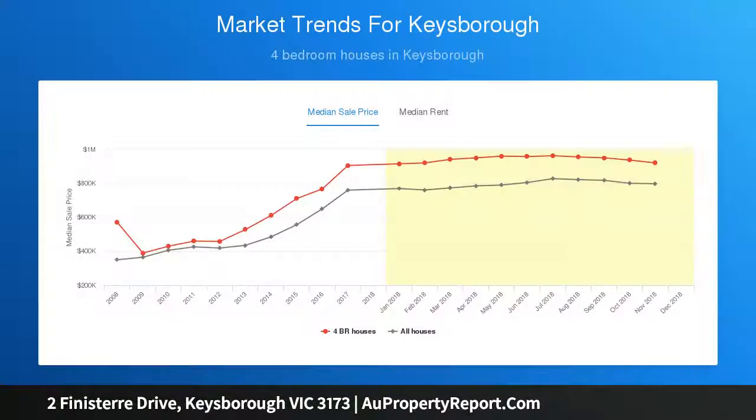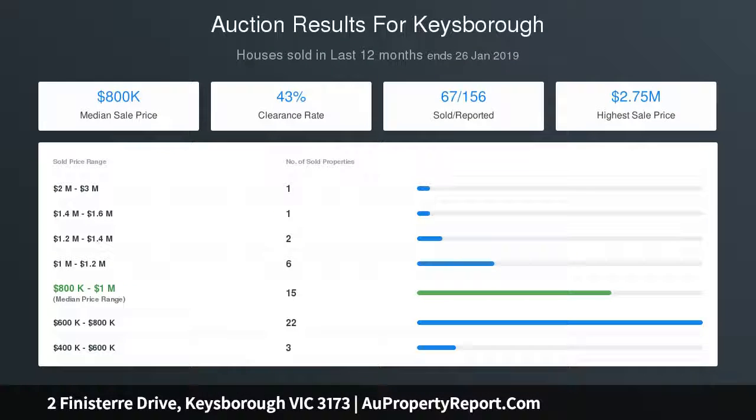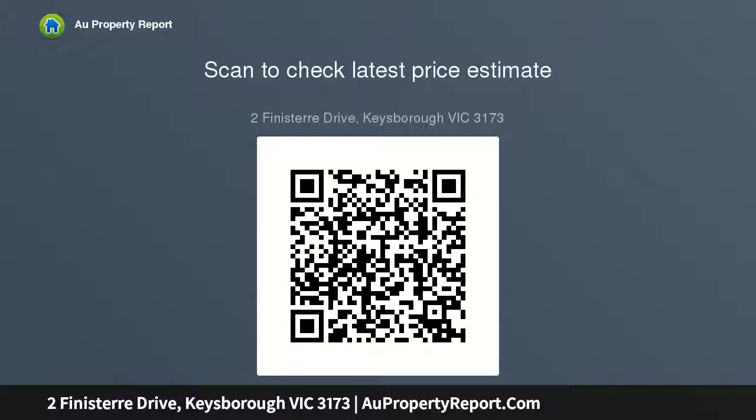This generously proportioned home offers lifestyle brilliance with close proximity to leading schools, a short commute to beaches, a wide variety of amenities, and just a stone's throw away from Parkmore Shopping Centre.